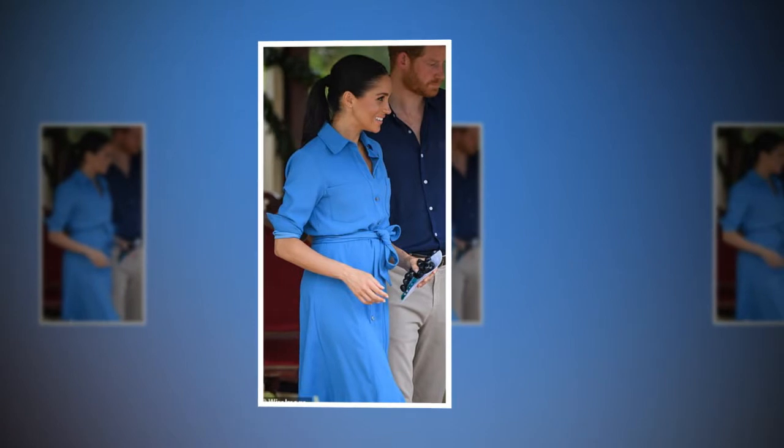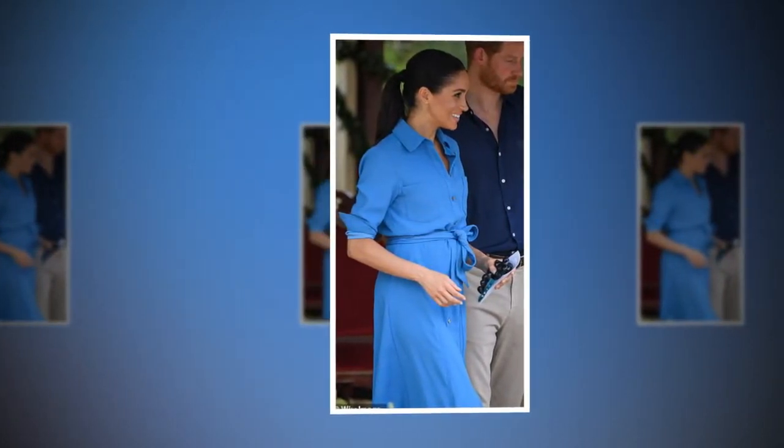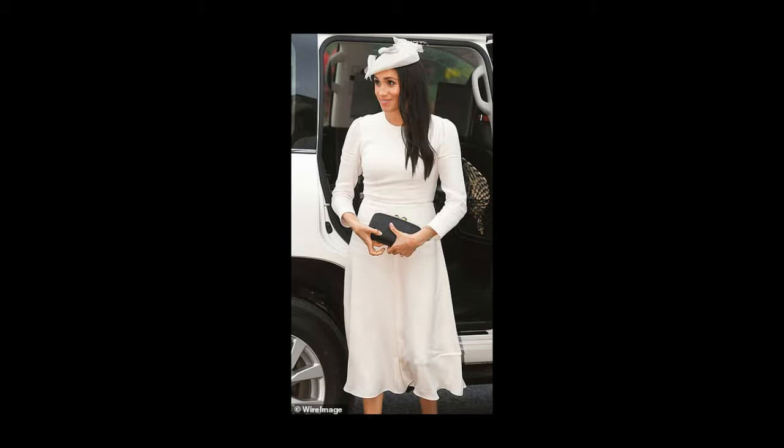The Duke and Duchess of Sussex's Royal Tour of Australia, New Zealand, Fiji, and Tonga gave the US royal the opportunity to showcase a whole host of looks, however some of her ensembles didn't travel as well as hoped, with the majority of them laced with fine lines. The 37-year-old's iconic wedding dress was not immune to creasing either — designed by Clare Waight Keller, the Givenchy gown wowed spectators at the royal wedding in May 2018, but some claimed it was in need of a steam.